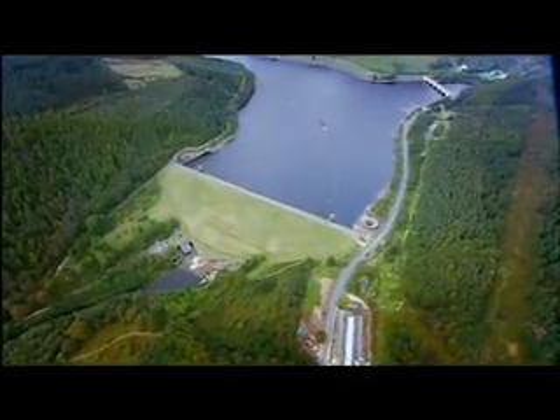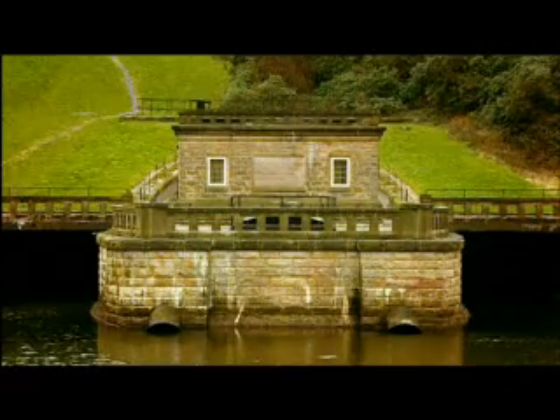The company has been using renewable energy from some of its larger sites for many years. For example, here at their Ladybauer Reservoir in Derbyshire, the head of water contained by the dam is used to spin a turbine.